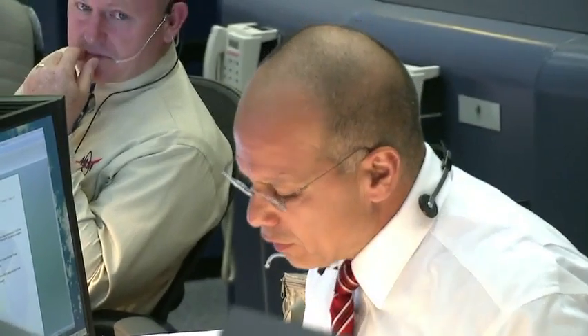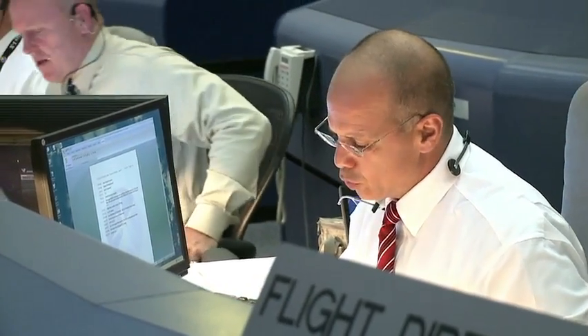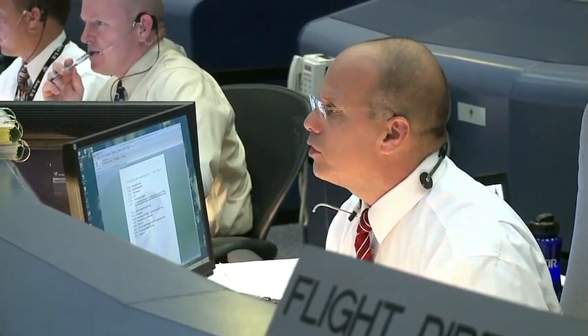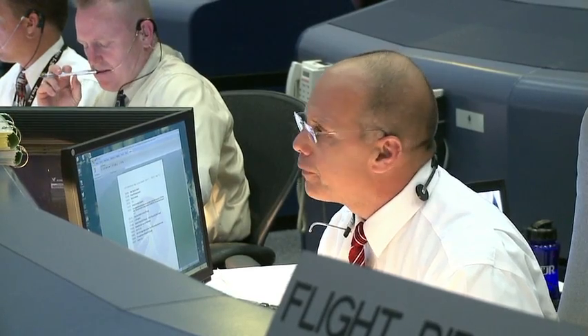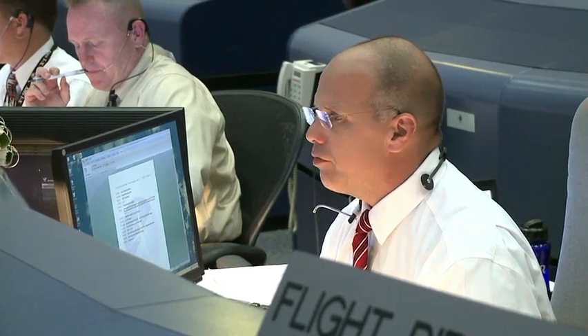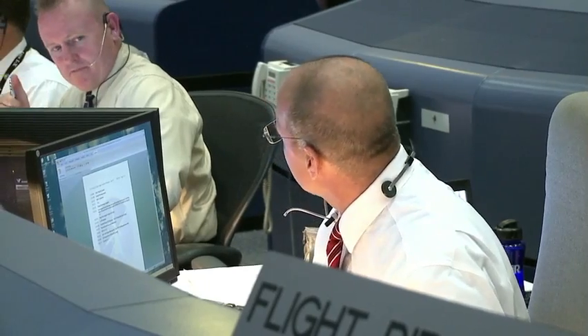Looks like it's a good morning, Atlantic KSC. Let me go around the room here — get a go/no-go for the de-orbit burn. FIDO? Go. GIDAN? Go. GC? Go. PROC? Go. GNC? Go. MAX? Go. Eagle? Go. EECOM? Go. FAO? Go. ACO? Go. DPS? Go. ENCO? Go. Alpha Booster? Go. And Capcom's go. All right.